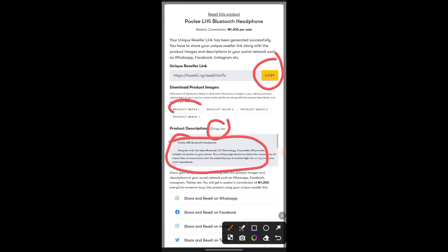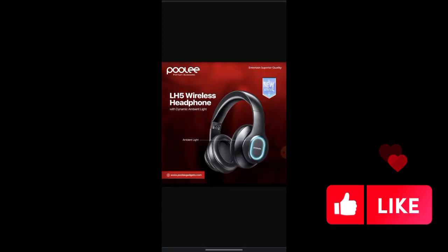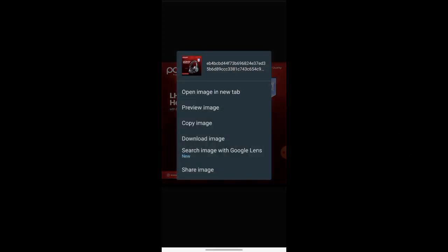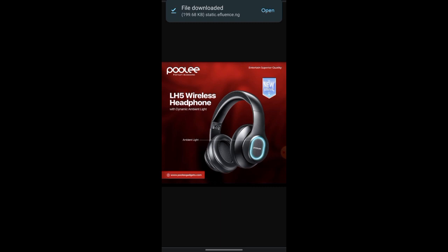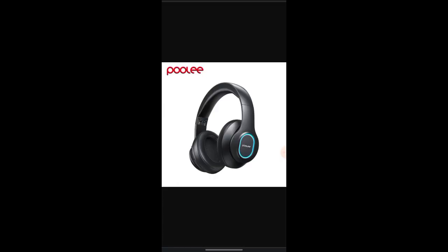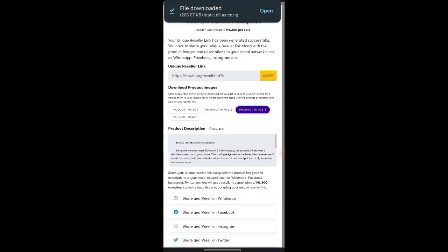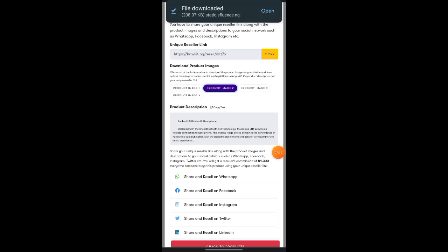Download all the product images. Click on the first product image — it opens another tab. Long press it, click 'download image,' or screenshot it however you want. Do that for all the images. Then copy the product description text using the copy button provided.